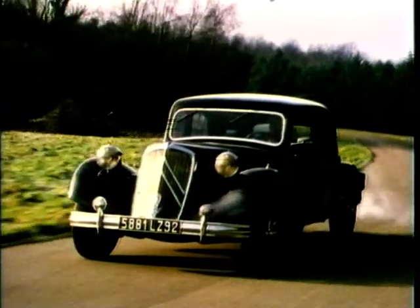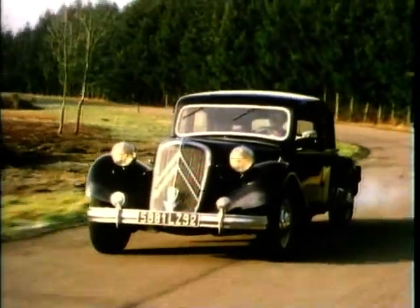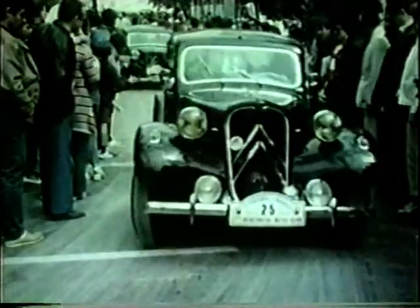The Traction Avant had been a hugely successful gamble. So well did it sell that within two years the Citroen Company had paid off all its debts. It was to remain in production for 23 years, selling some 760,000 examples worldwide. Michelin had ironed out the bugs after only one year in production, as proved by Francois LeCotte, who drove one from Paris to Monte Carlo and back every day for a year, covering almost half a million kilometres.